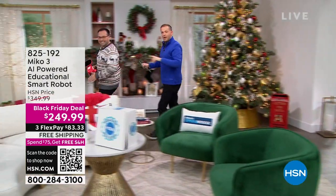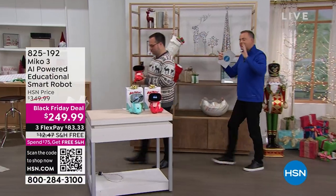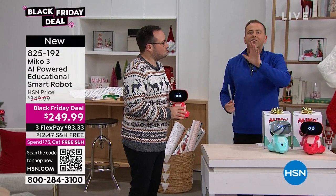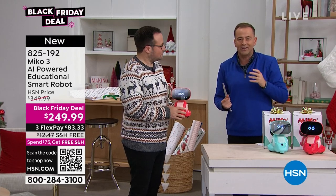I want to introduce everybody — this is James from London. He is here with an amazing product called MeCo, a multi-award-winning smart robot. This is going to help kids get ahead of the game — STEM, coding, interacting. It's brilliant.